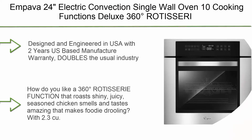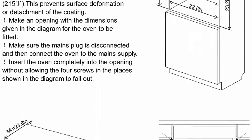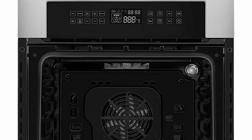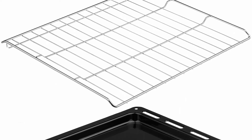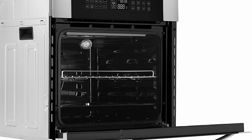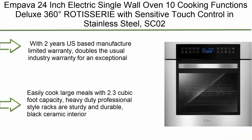Top 7: Empava 24 Electric Convection Single Wall Oven, 10 Cooking Functions, Deluxe 360-degree Rotisserie with sensitive touch control in stainless steel silver. Designed and engineered in the USA with a 2-year US-based manufacturer warranty, doubling the usual industry warranty. Compatible to install under any Empava induction or gas cooktop. Ideal for family meals, RVs, small kitchens, or mobile home use.